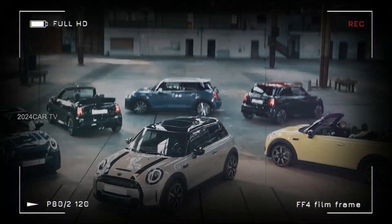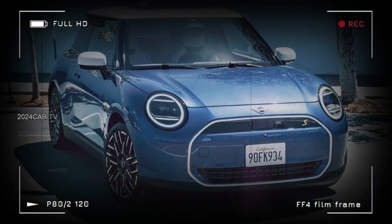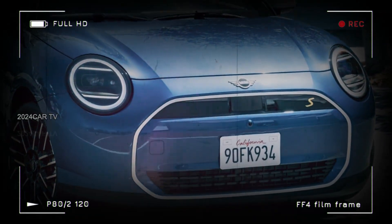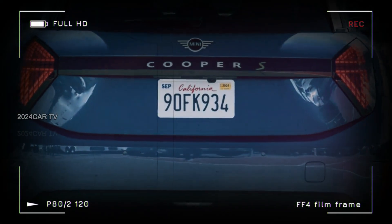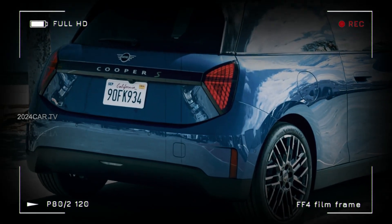Although sightings of this model in public usually indicate an imminent debut, an official event is not expected until later this year. Once the event takes place, the vehicle should be available for purchase in the summer of 2024, potentially as a 2024 or 2025 model year vehicle.